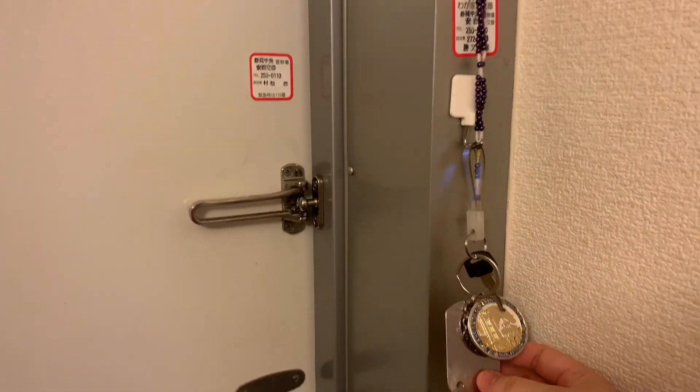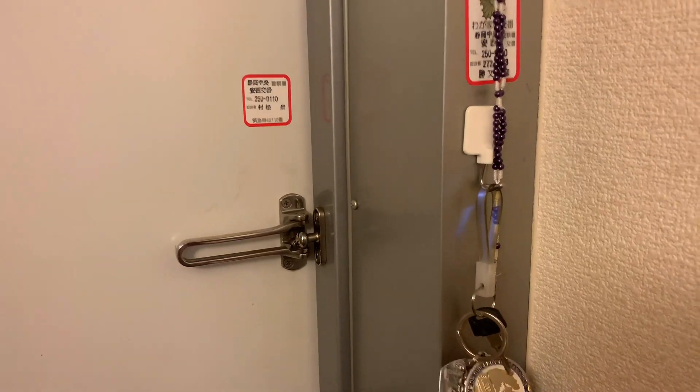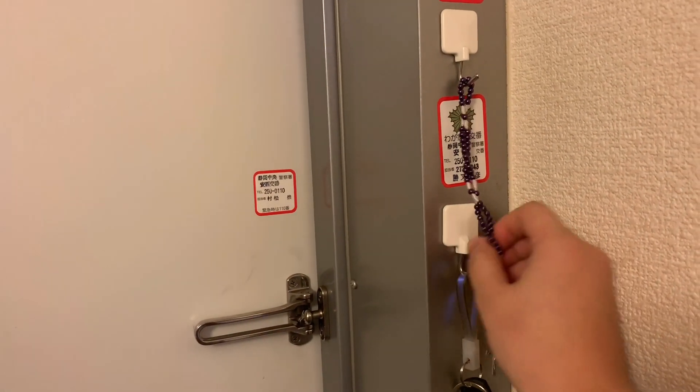So when you enter the door, you can see my apartment key and my bike key, and my rosary, and also the doorknob and the door lock.